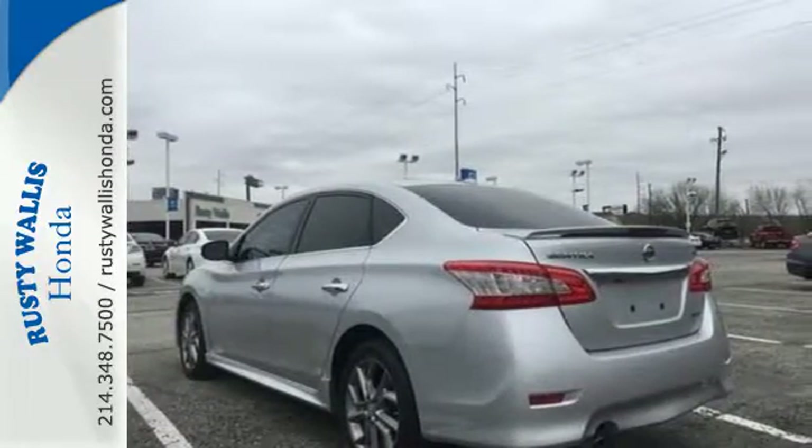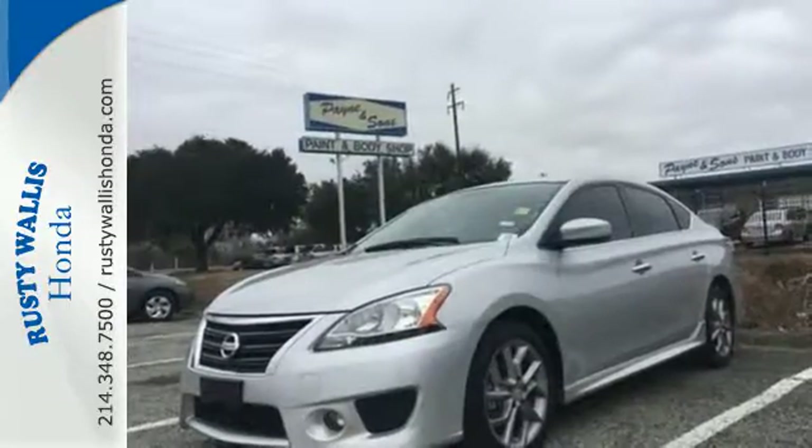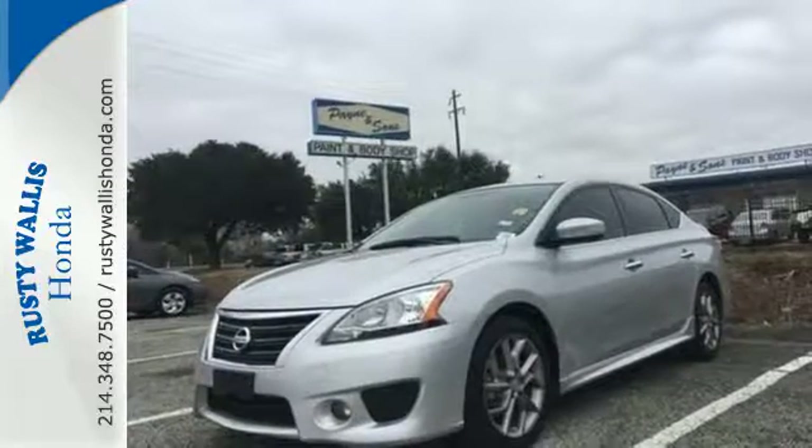Plus, keyless entry and power windows, locks and mirrors provide convenience to make the drive that much easier. Take this value-packed sedan for a spin today!